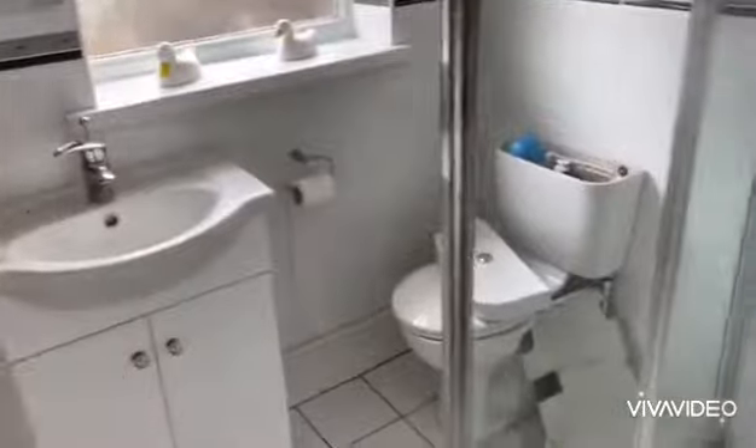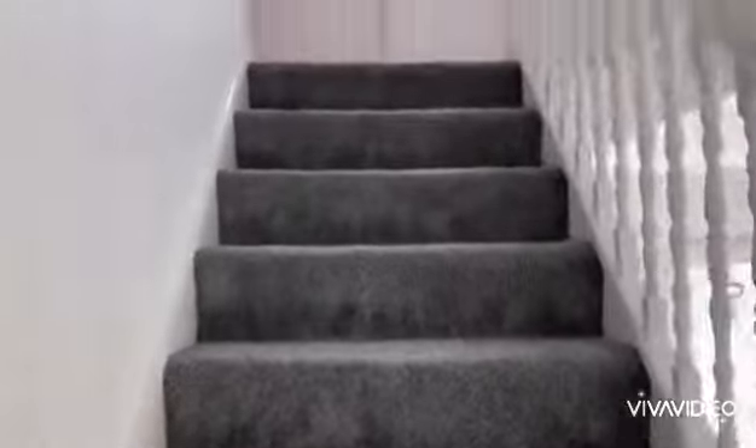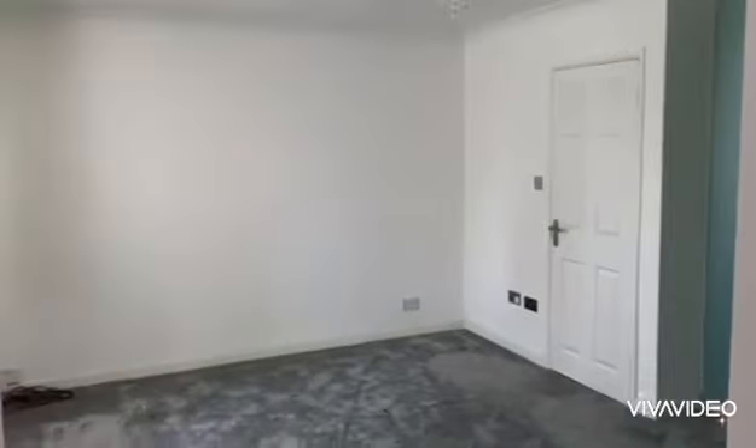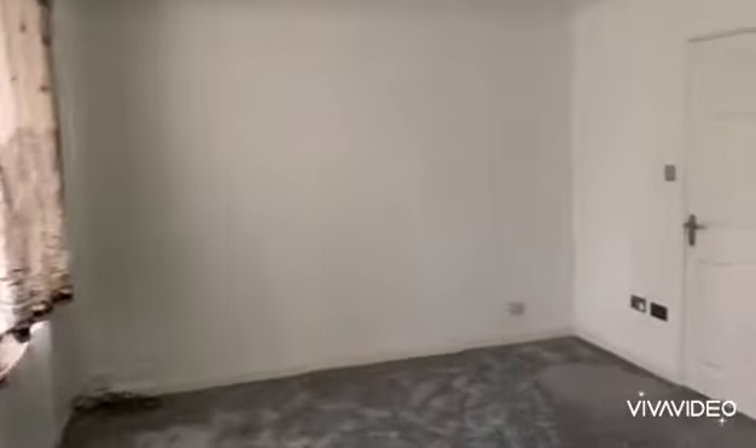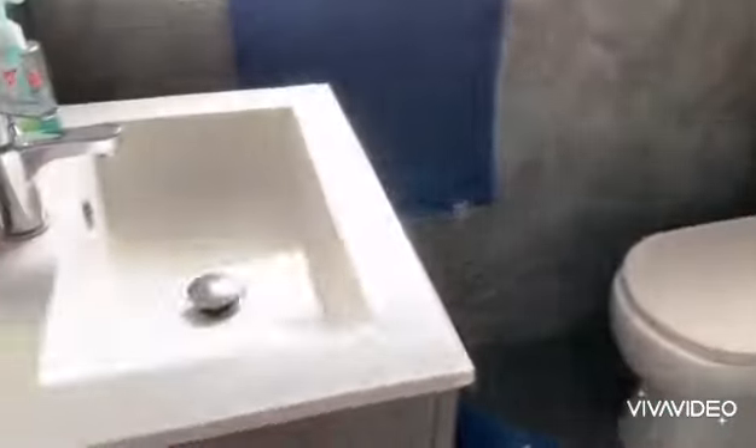We're going upstairs at Richmond Hill now. There's a lovely big galleried landing. The master bedroom is through here — there are four double bedrooms in this house and most of them have fitted wardrobes and cupboards. The ensuite is beautifully furnished with lovely grey fittings and white porcelain.